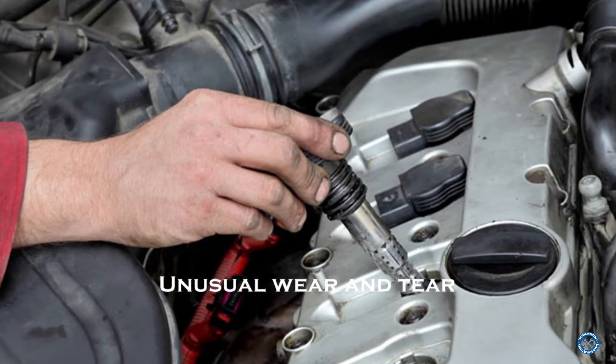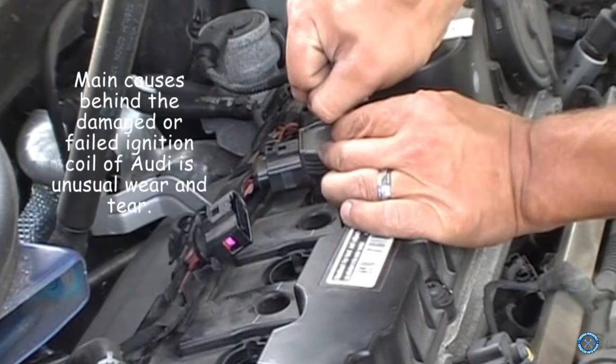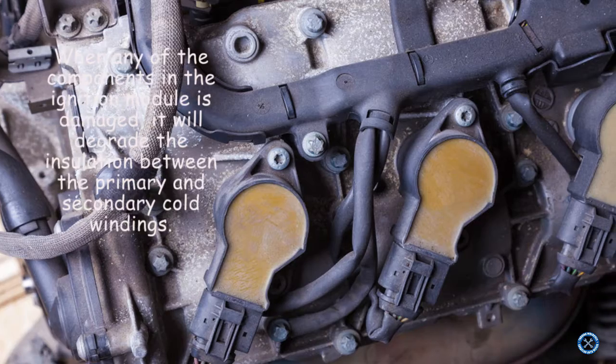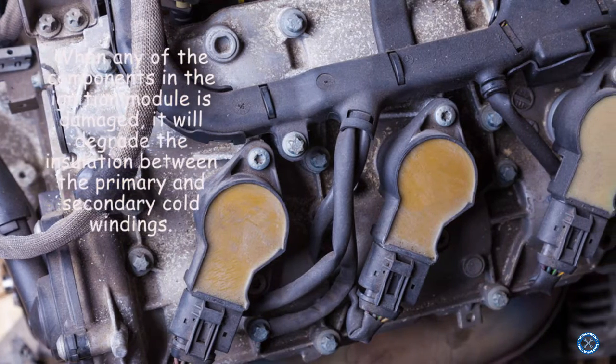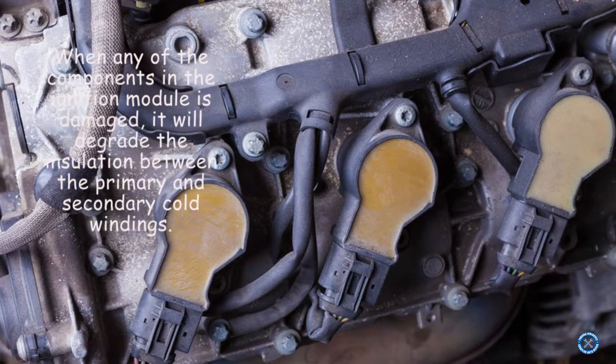Unusual wear and tear. The main cause behind a damaged or failed ignition coil in an Audi is unusual wear and tear. When any of the components in the ignition module is damaged, it will degrade the insulation between the primary and secondary coil windings.